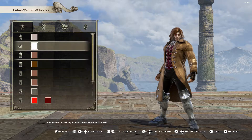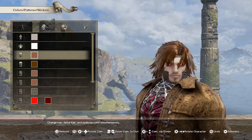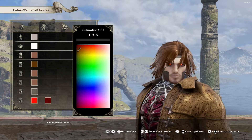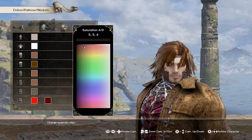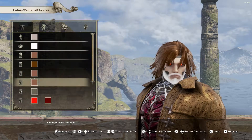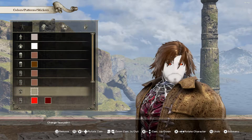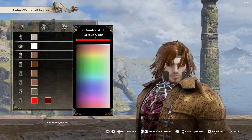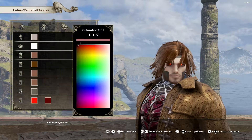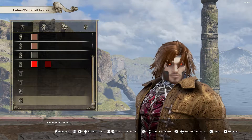The only thing that's really outstanding or interesting with this Gambit in my opinion is probably his makeup — he's got some pretty cool makeup. Maybe the coat texture too, the coat texture is pretty interesting. Other than that there's not really much to say about this character. I didn't really have a tough time throwing this character together.